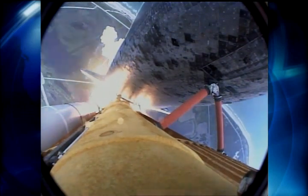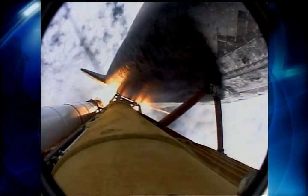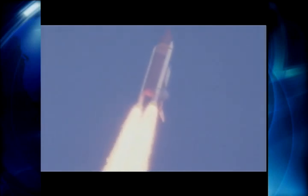Discovery is now in a head-down position on track for its flight to the International Space Station. Discovery is 7 miles downrange at an altitude of 2 statute miles, flying at 600 miles per hour. Discovery's engines are throttling down as the orbiter passes through the area of maximum pressure on the vehicle.